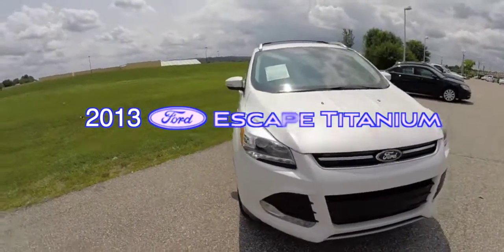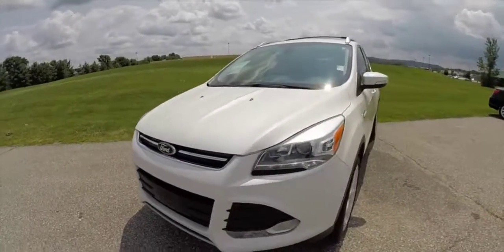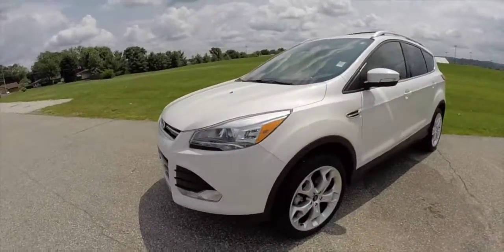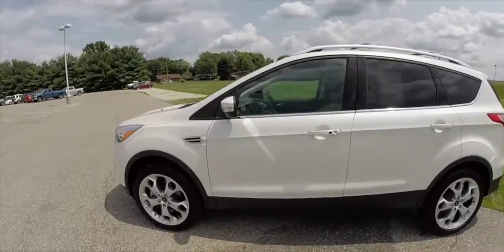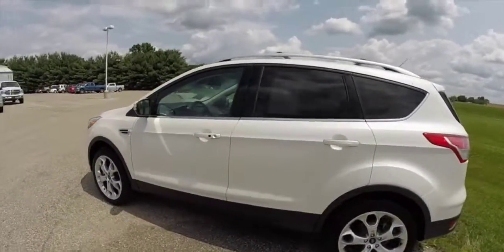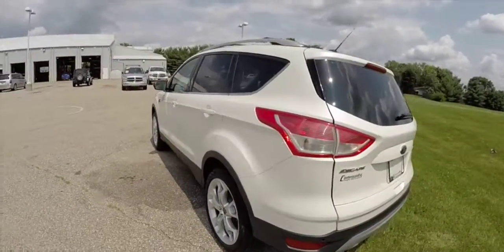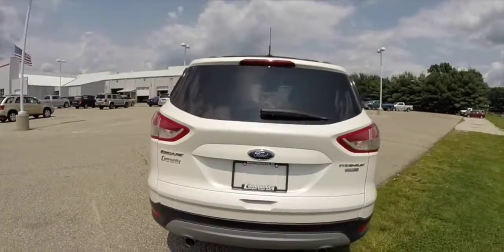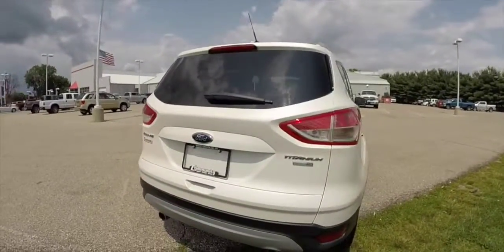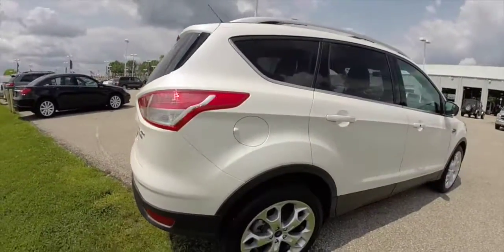Hello everyone. Today let's take a quick walk around look at this 2013 Ford Escape Titanium. This Escape is in white platinum tricoat with the charcoal black partial leather interior. This vehicle is powered by a two-liter four-cylinder EcoBoost engine. It is four-wheel drive with a six-speed automatic transmission with the SelectShift.